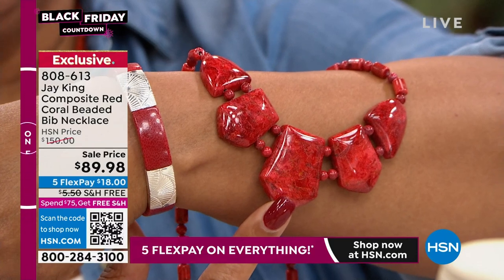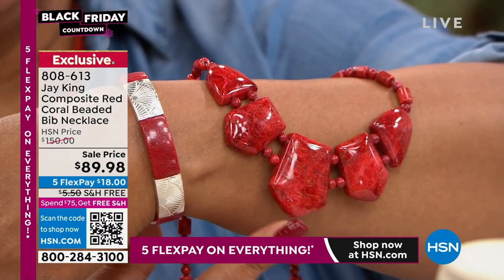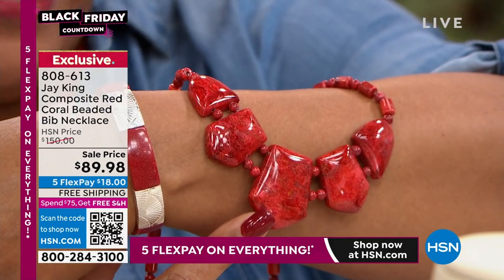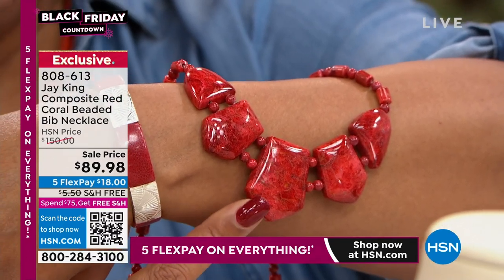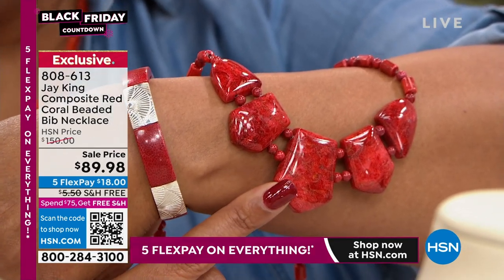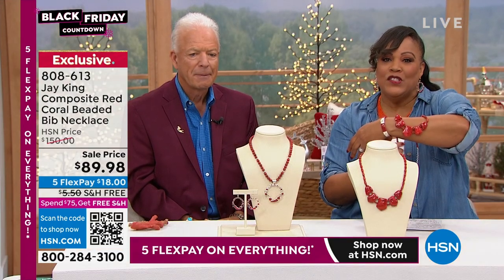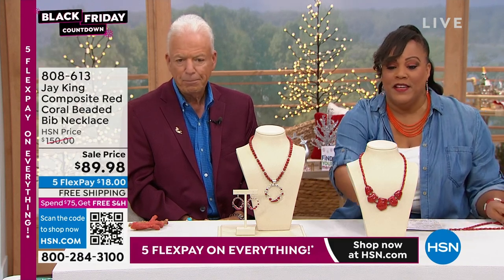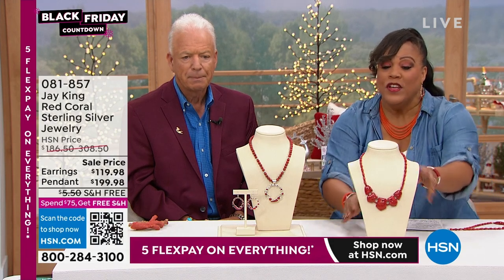Only four dozen of you can get this — very, very limited. Look at how big, bold, and stylish this is. Branch coral, very rare, harvested in the 1980s, and this is slated to sell out. A lot of you are on the phones right now. Go to hsn.com to get to the front of the line. If you see something you like, do not wait — these are beautiful gifts to treat yourself or even your loved ones.